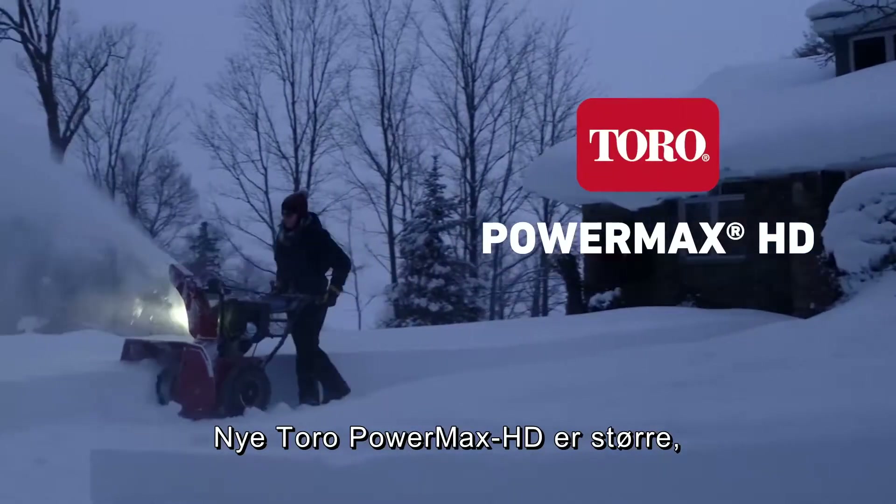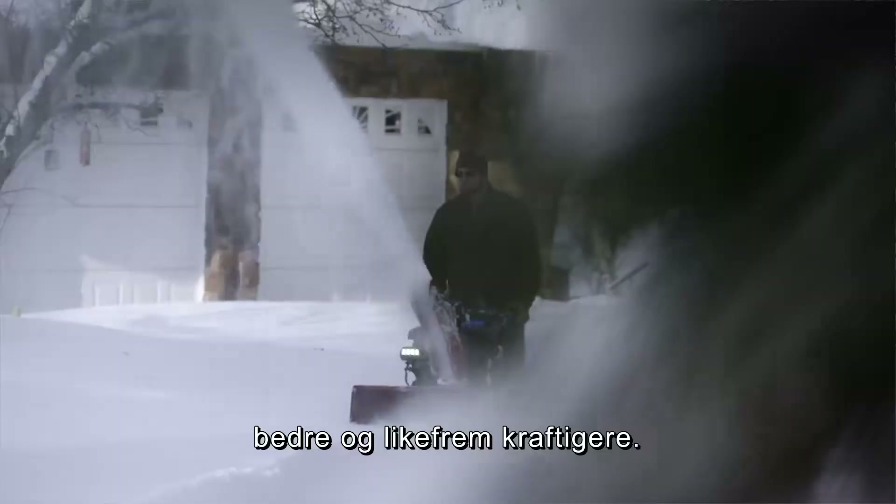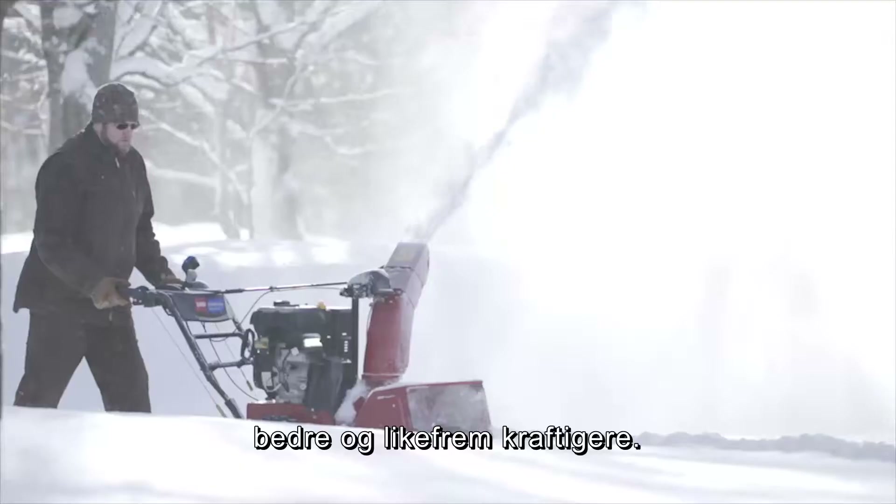The all-new Toro Powermax HD just got bigger, better, and downright more powerful.